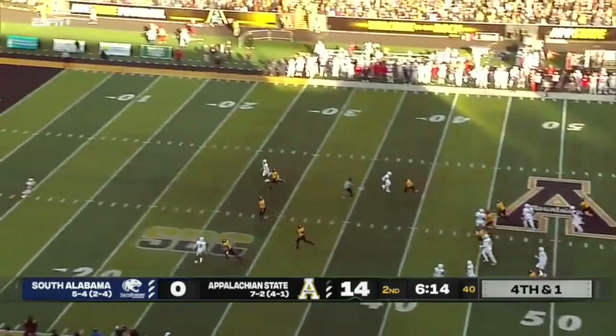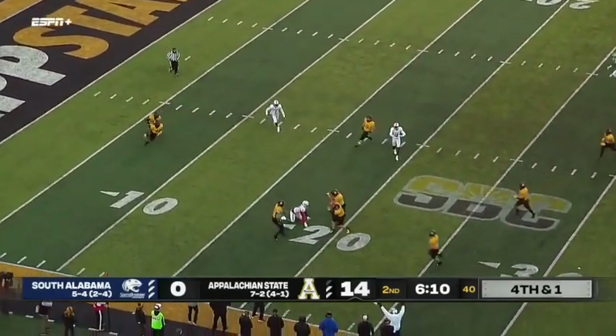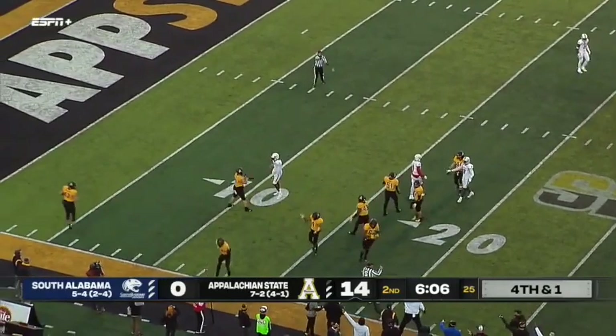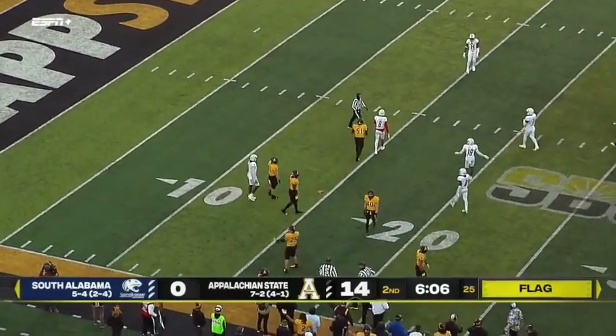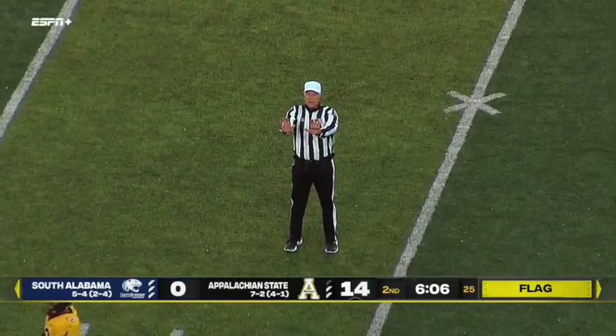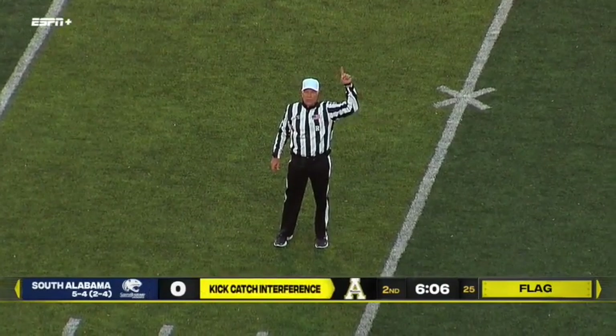It's always fun to watch a football game where things matter to both teams. That's a muff — App State's got it. Fair catch was called, there's a flag on the play. Don't get too excited about this for either team. Kick catch interference, kicking team number 19. 15-yard penalty, first down.